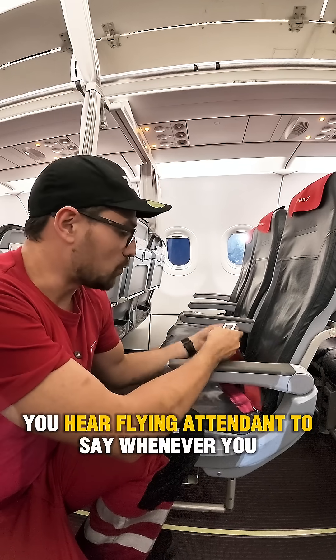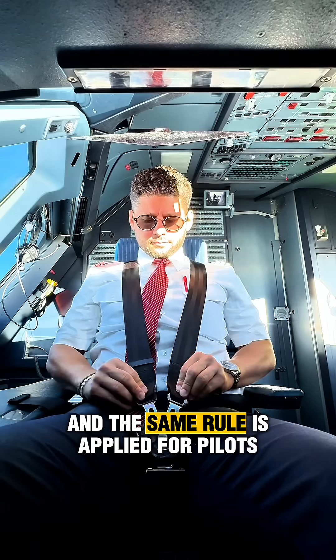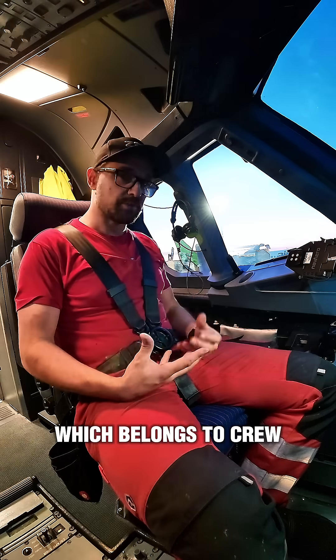You're here flying at them — whenever you're seated, fasten your seat belt. The same rule applies for pilots and cabin crew as well, but seats which belong to crew are equipped with a five-point harness system.